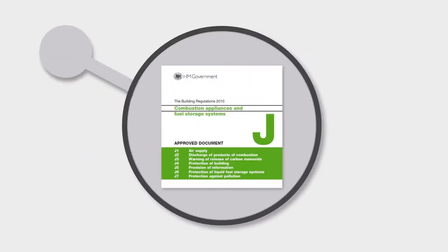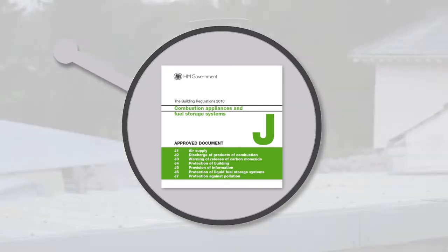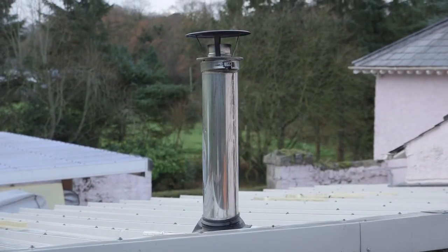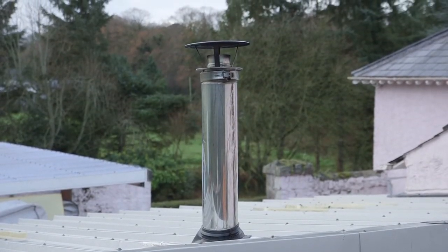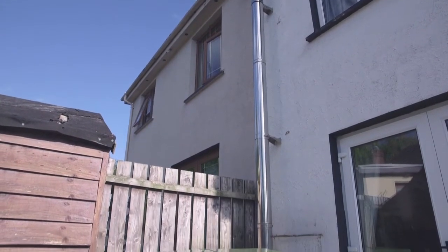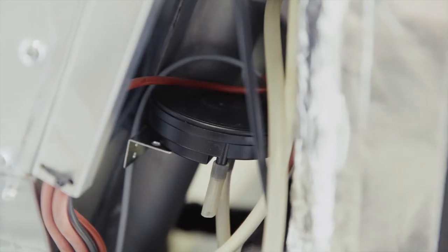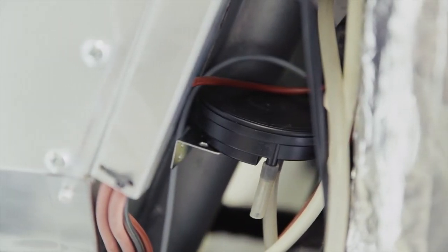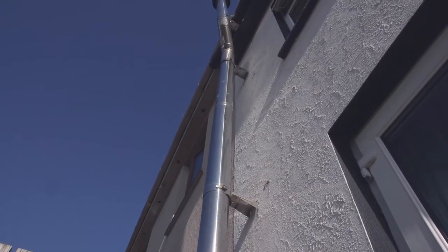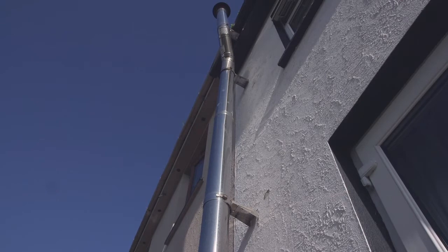Fluing of the boiler is an important consideration and must comply with Part J of the UK building regulations. For internal boilers, the flue must terminate one metre above the roof eaves. The boiler must achieve a draft of 20 pascals, and sometimes an anti-downdraft or spinning cowl may be required. When commissioning, we will show the importance of draft and how the vacuum regulator assists this. The flue pipe must not include any horizontal pipe runs, and it is advisable not to exceed 8 metres of vertical pipe.